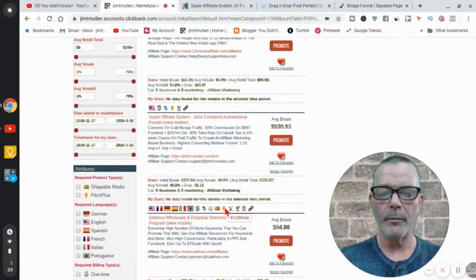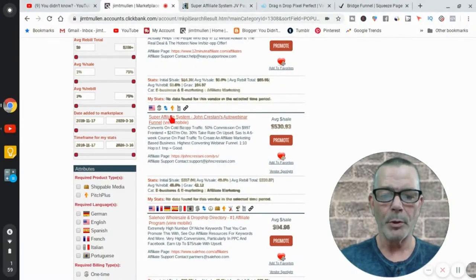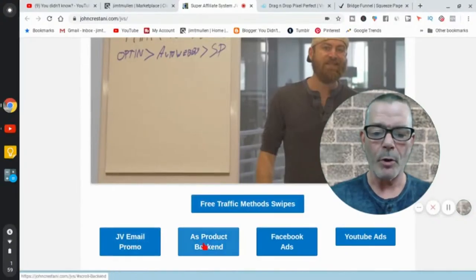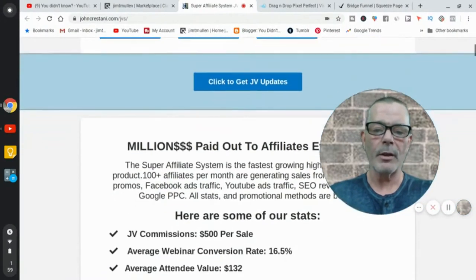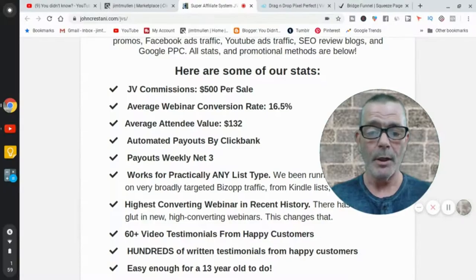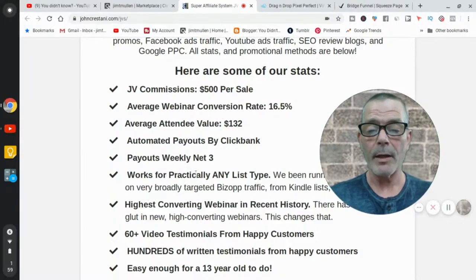The affiliate tools are what really make this easy — you don't have to know how to do anything. John Crestani has made pages and videos for you to use: free traffic methods, email swipes, Facebook ads, YouTube ads — it's all there. Commissions are $500 per sale. The average webinar conversion rate is 16%, so for every 100 people sent to the webinar, 16 will say yes. Average lead value is $132 and payouts are automatic through ClickBank.